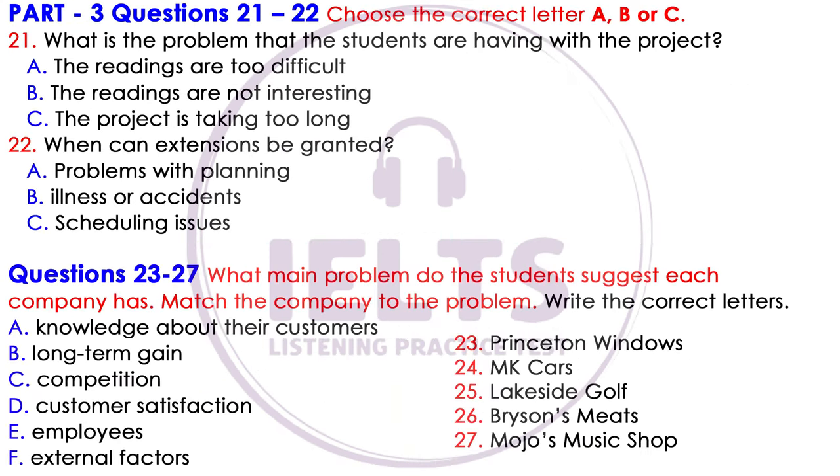Now turn to part three. Part three. First, you have some time to look at questions.